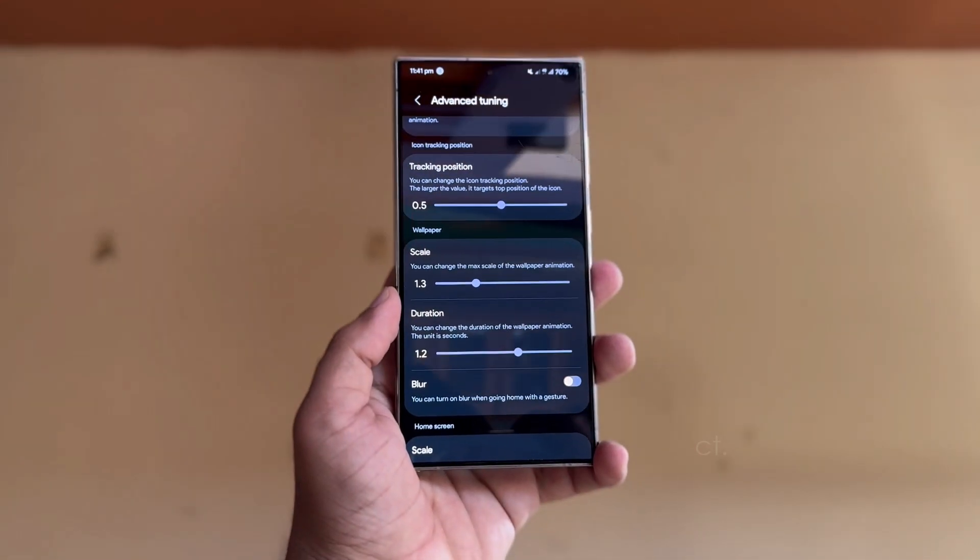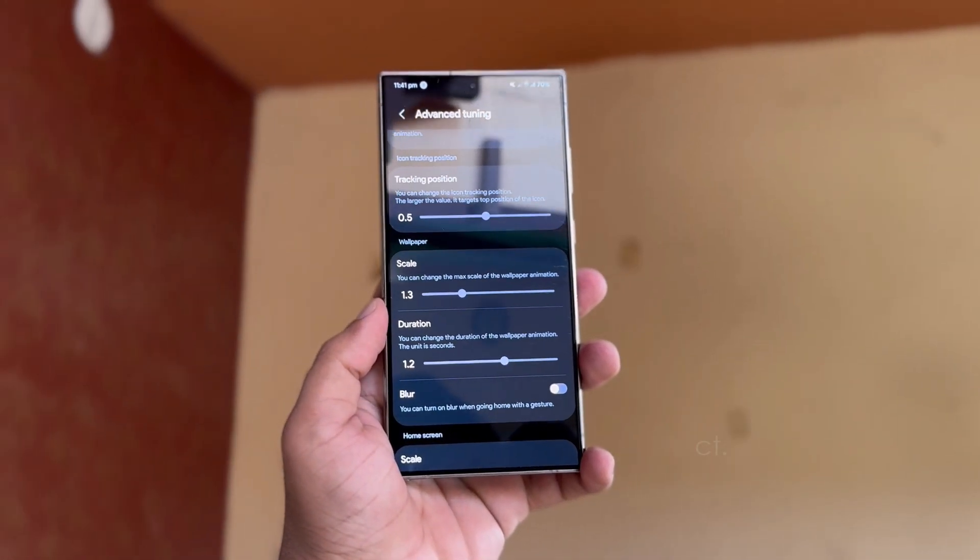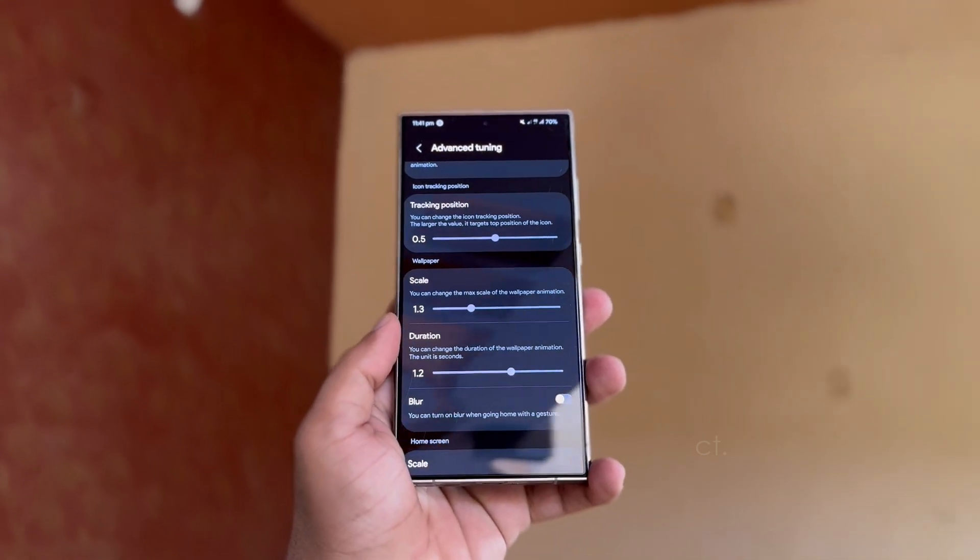Additionally, Advanced Tuning offers settings for scaling, animation duration, and blur effects on both the home screen and wallpaper.